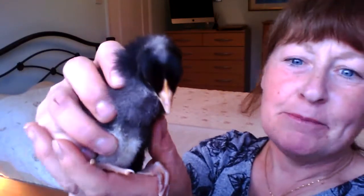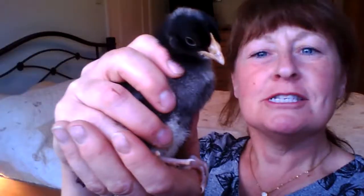I've got Tweety Pie here who's sitting quite nicely on my hand. I've got my fingers around his wings so he can't flap. He's got quite a sharp pointed beak already — you can just see it there as he turns his head.